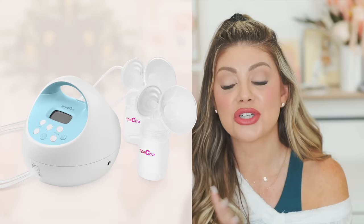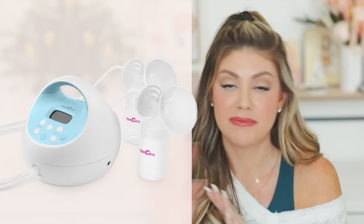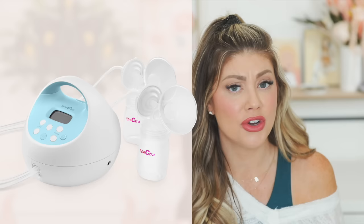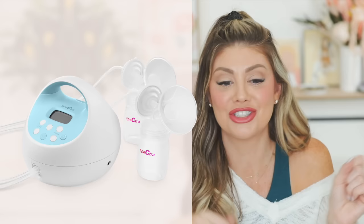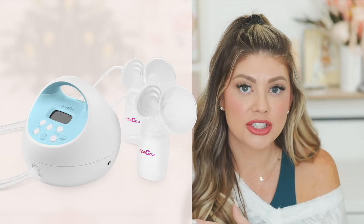The Lansinoh has a similar product to the Haakaa too. For an electric breast pump, the best on the market is the Spectra S1 — the blue one. Don't make my mistake of getting the S2 pink one, because that one must stay plugged into a wall. The S1 is rechargeable so you can use it in the car, washing dishes, anywhere — and it's just as powerful.